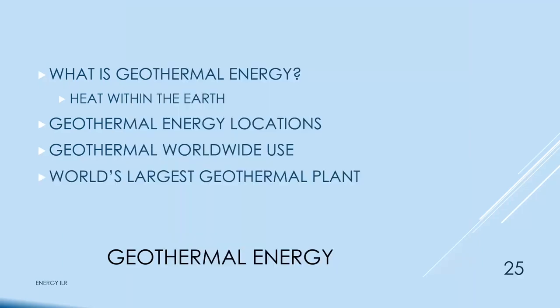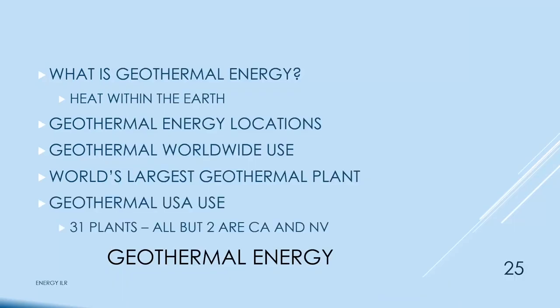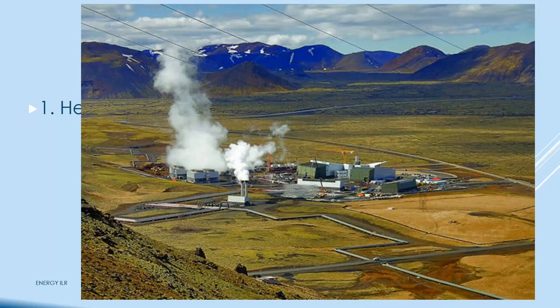The world's largest geothermal plant is in California — the Geysers geothermal complex, with 1.22 gigawatts of power and 15 power plants. In the USA there are 31 plants; all but two are in California and Nevada. This is a view of a geothermal plant in Iceland — it looks like a bunch of pipelines.